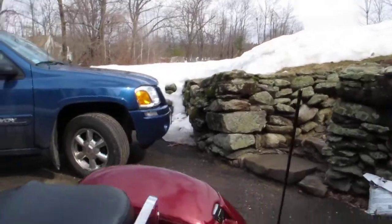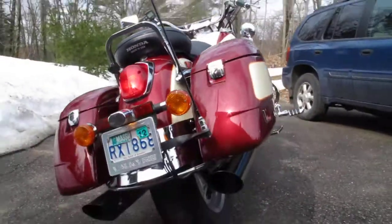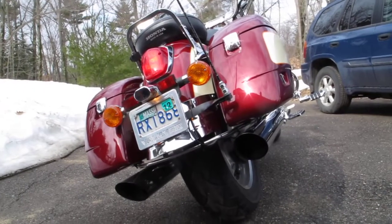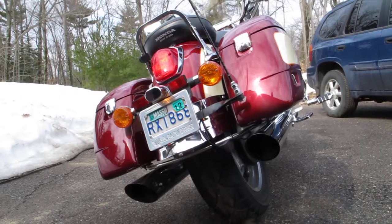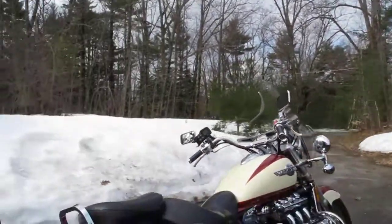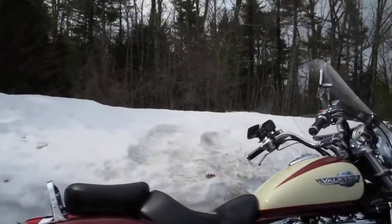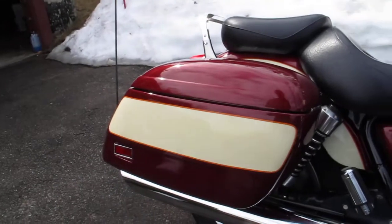Those are the Mach-T pipes. I actually have the baffles in those pipes right now — when he guts the stock ones he can make you those baffles. These are Champion hard bags.